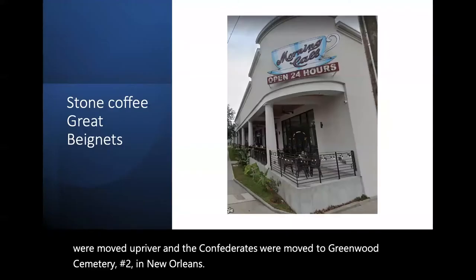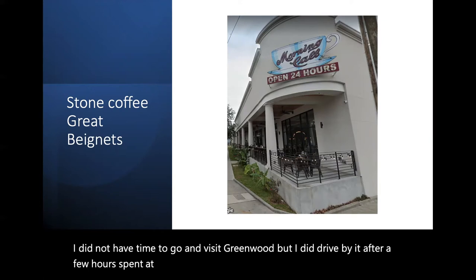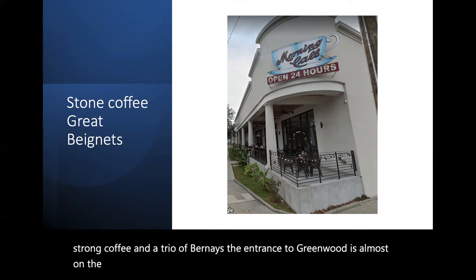I did not have time to go and visit Greenwood, but I did drive by it after a few hours spent at Metairie Cemetery on my way to Morning Call for good strong coffee and a trio of beignets. The entrance to Greenwood is almost on the same intersection as the coffee shop.